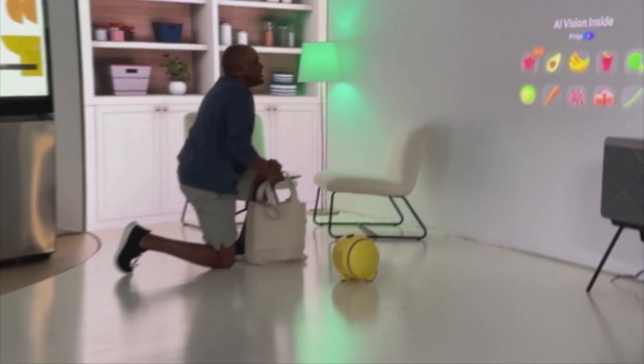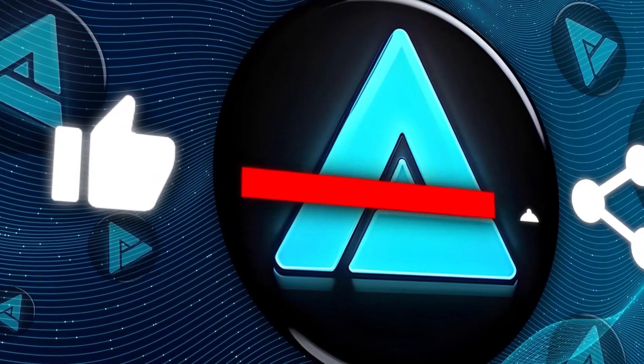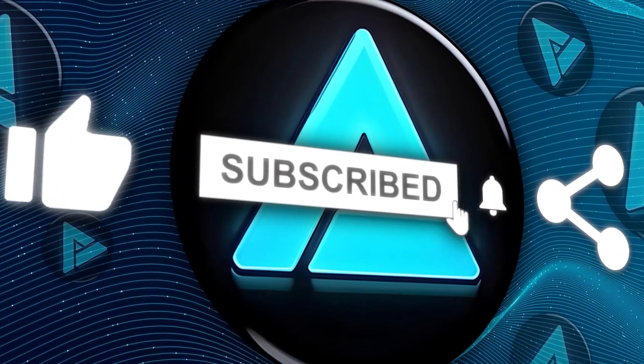That's all for today — stay tuned for more updates as we follow these robots from prototype to our living rooms. Make sure to subscribe for more AI and tech news, and I'll catch you in the next one.